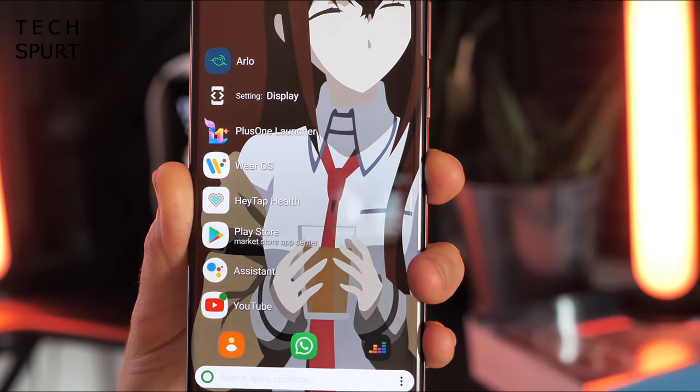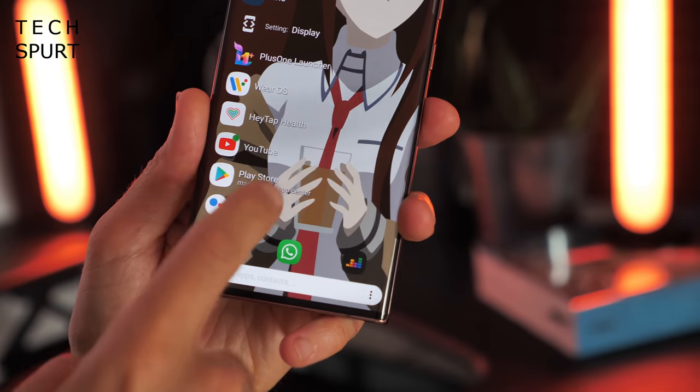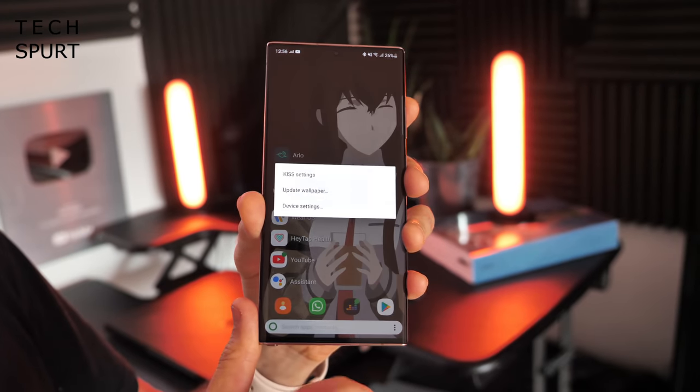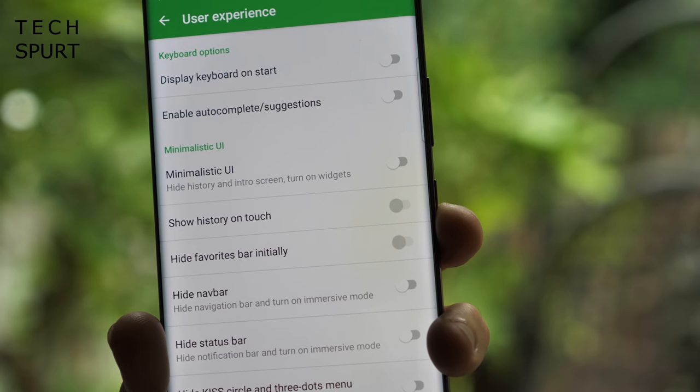As you search for things, they stack up in your history so you can fast-access stuff you use a lot. You can also add anything you like to a row of permanent favourites at the bottom. Once you get used to this setup it's surprisingly intuitive, and just like Niagara launcher it's great for not getting distracted by stuff you really don't need to look at. The KISS launcher is completely free to download, so there are no excuses.